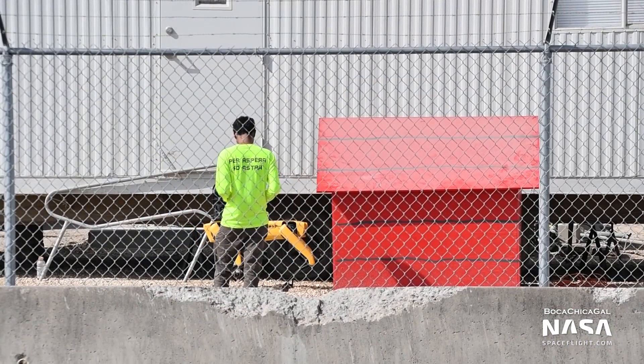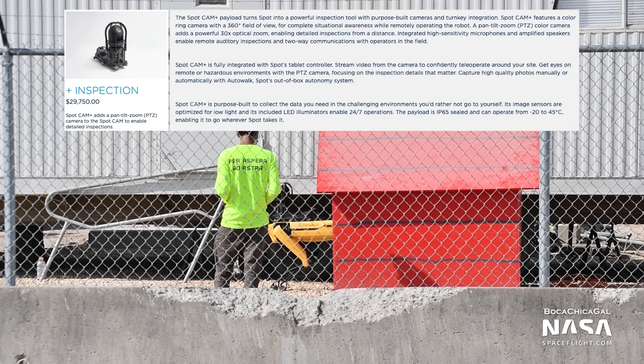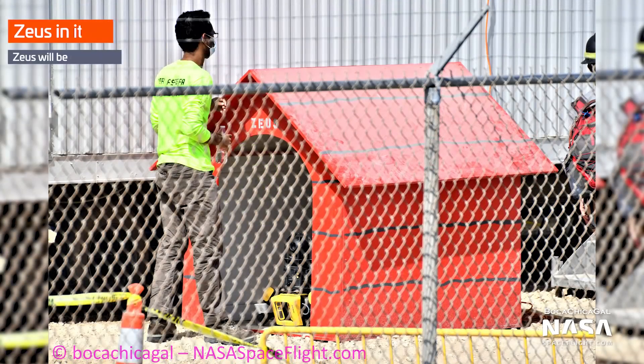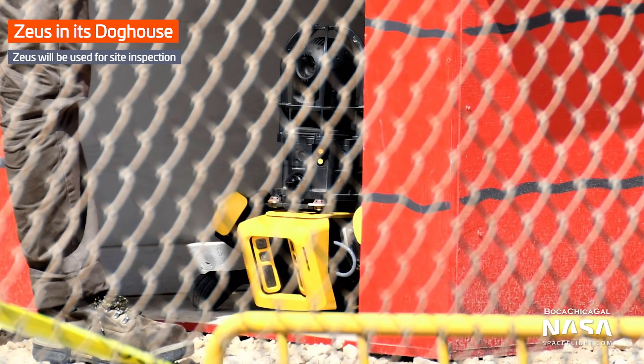Mary spotted Zeus the Robodog up close for the first time, providing photos and videos of it in the $29,000 inspection package it's fitted with. The inspection package includes a 350-degree camera, a PTZ camera with 30x optical zoom, plus the ability to play and record audio via speakers and a microphone.